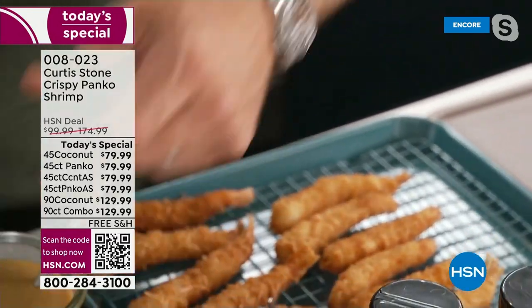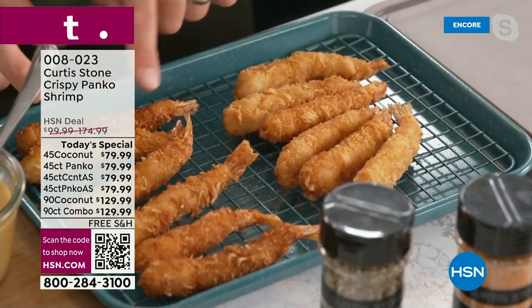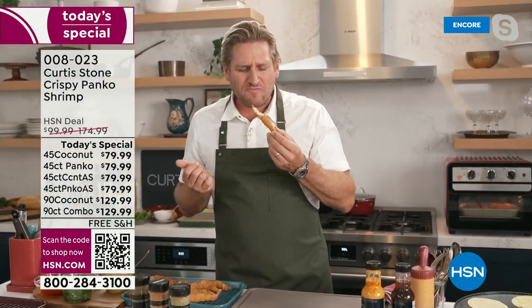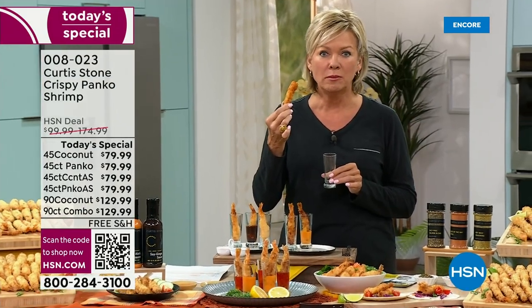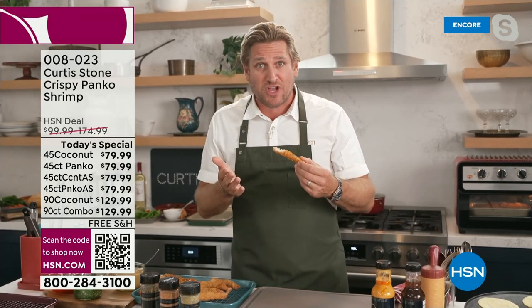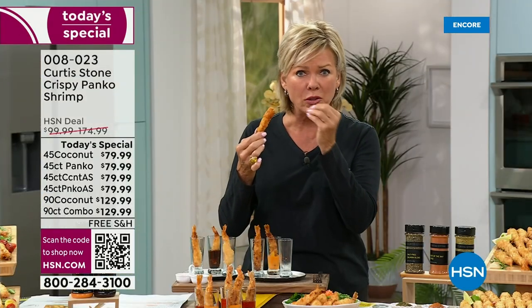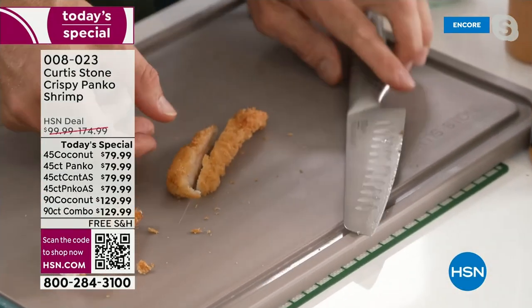The rack lifts up the shrimp and allows them to get super crisp. These are the regular panko and these are the coconut. The crunch you get — oh! Kelly, isn't that something? It's way better than I thought it was going to be. Is this your first time trying them? The breading is perfectly balanced, so sweet.